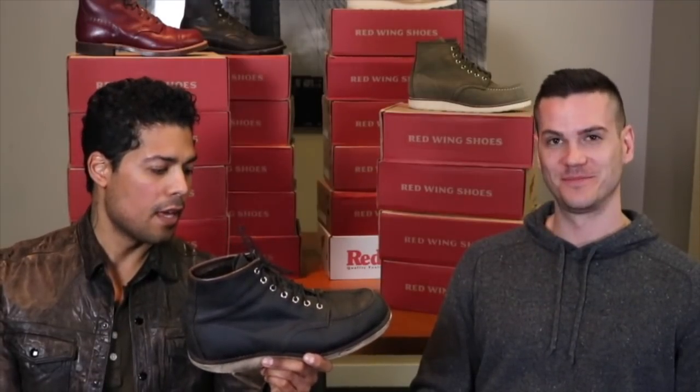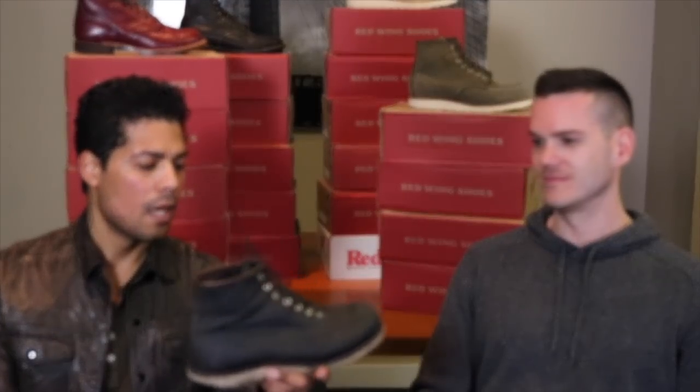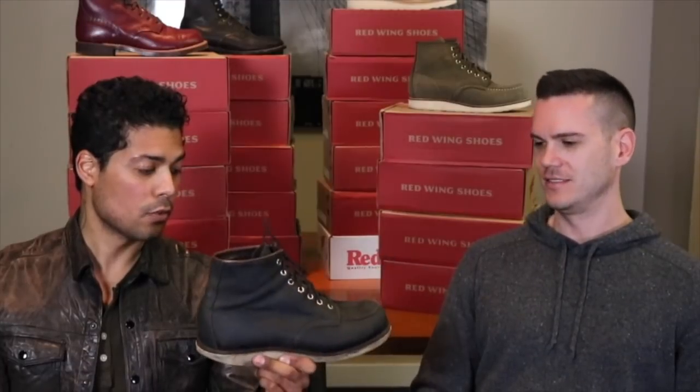These are nice. I think these were the first moc toe that I purchased from Red Wing. I got these because I didn't know if they were going to be around long, so I purchased these charcoal rough and toughs. I really wanted the 9075s, which are the all-black ones, and then I got those some years later. But these were the first moc toes that I purchased as well.